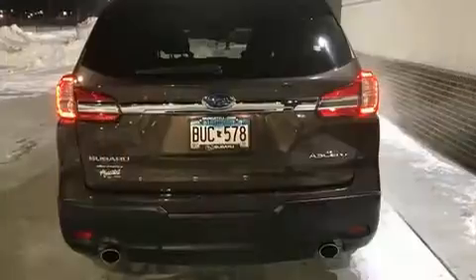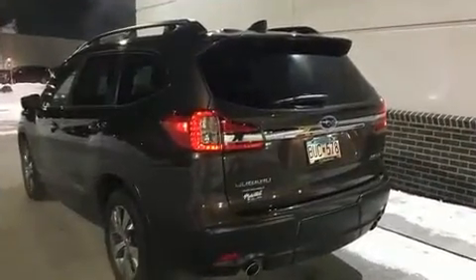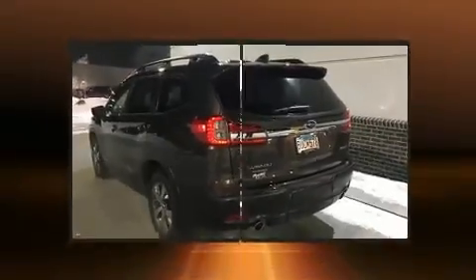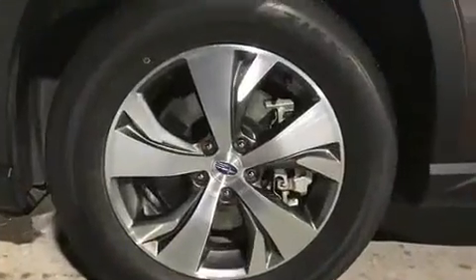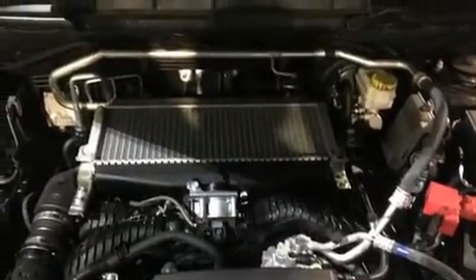This model accommodates seven passengers comfortably and provides features such as heated seats, rear wipers, and more. Premium sound drives six speakers, providing you and your passengers a sensational audio experience.